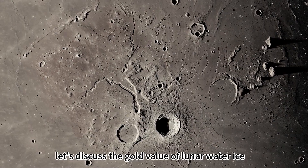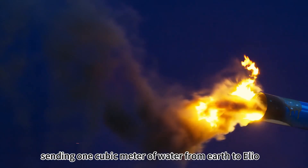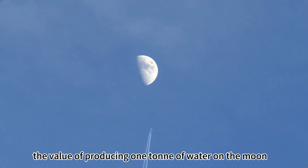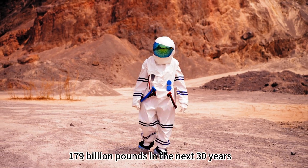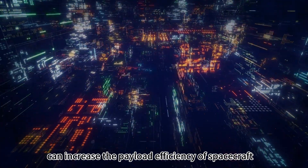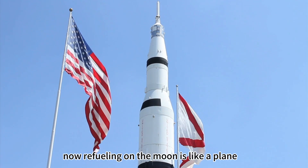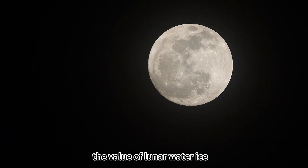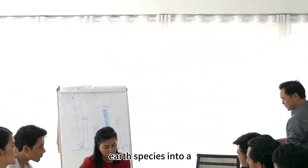Let's discuss the gold value of lunar water ice. Sending one cubic meter of water from Earth to LEO costs up to one million pounds, and sending it to the moon would cost more than ten times that. Conversely, the value of producing one ton of water on the moon is conservatively estimated at 8.7 million pounds, and this market is projected to reach 179 billion pounds in the next 30 years. Rocket fuel made from water ice can increase the payload efficiency of spacecraft by three times. Refueling on the moon is like a plane not having to fly transatlantic routes with a full tank, but having an air refueler mid-flight.